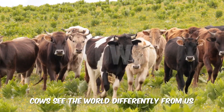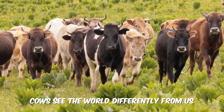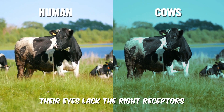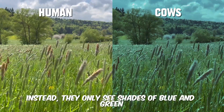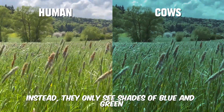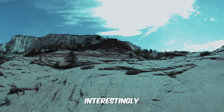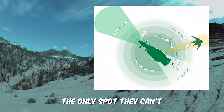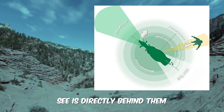Cows see the world differently from us. They can't see red because their eyes lack the right receptors. Instead, they only see shades of blue and green. Interestingly, cows have nearly all-around vision — the only spot they can't see is directly behind them.